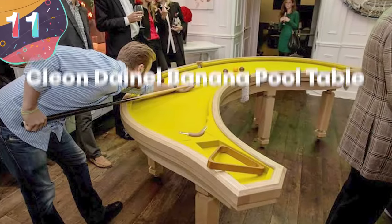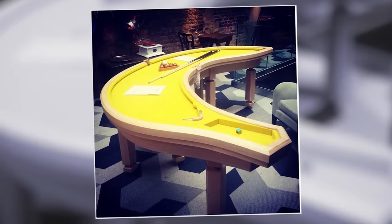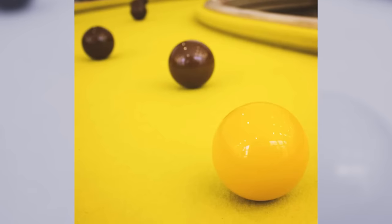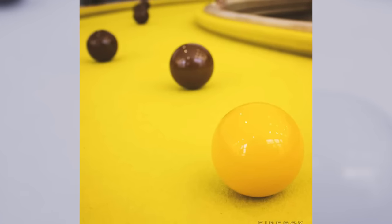Number 11, Cleon Daniel Banana Pool Table. Because if you thought that the creative team at Cleon Daniel was done when they made their donut pool table, then think again. Their banana pool table is perhaps even goofier, even if it is less functional.